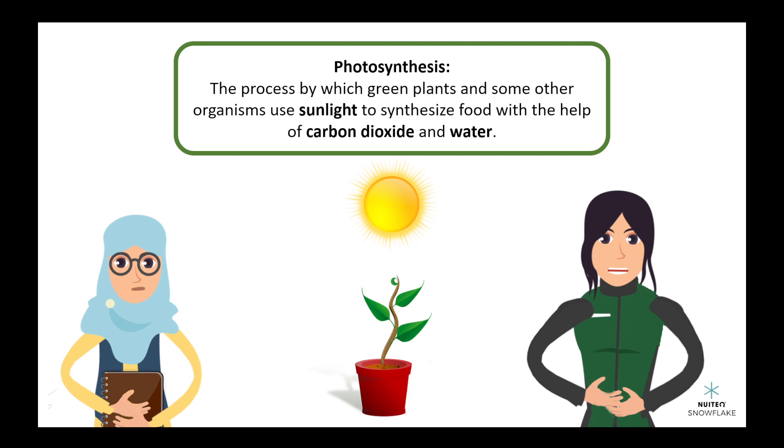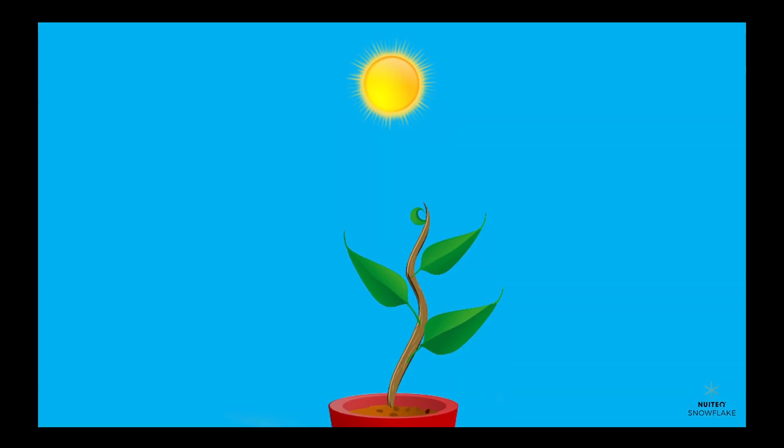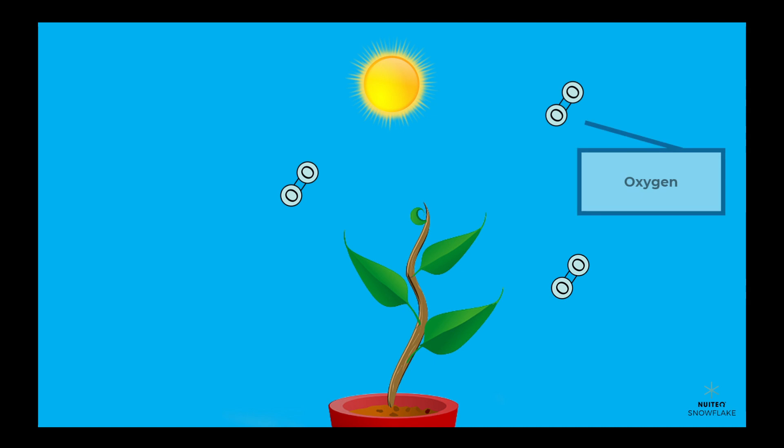That's interesting. How does photosynthesis help the cycling of matter and flow of energy in organisms? Well, Mia, during photosynthesis, carbon dioxide from the atmosphere is taken in by plants and is used to make glucose. Oxygen is also released as a byproduct.